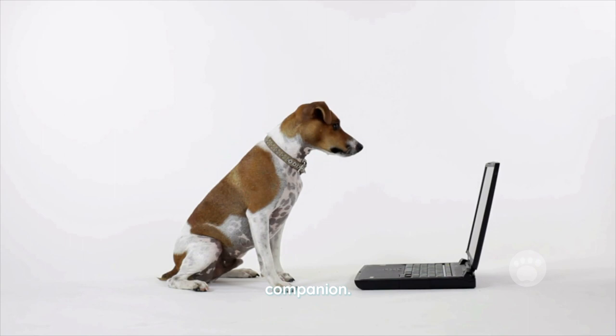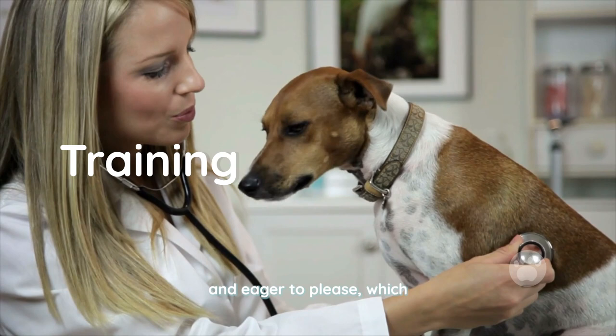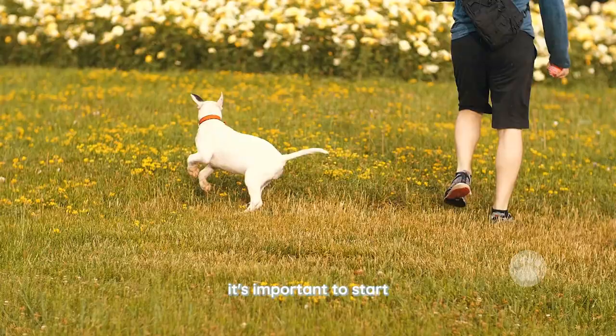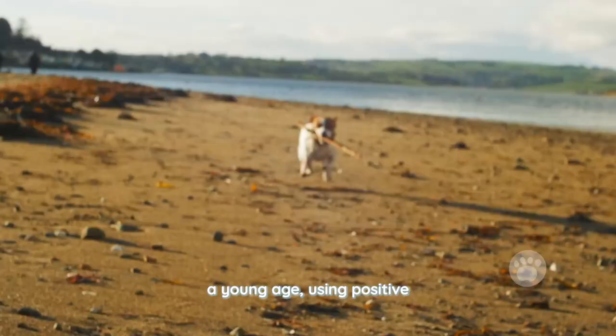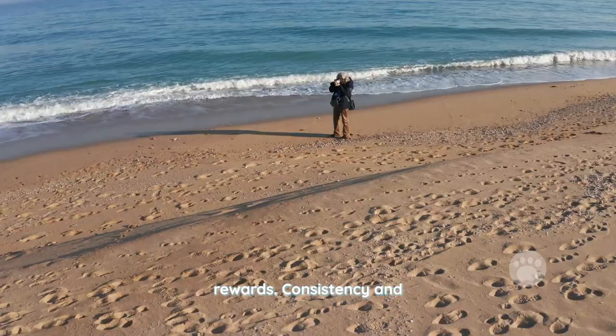Rat Terriers are generally energetic and playful, and need regular exercise and mental stimulation to keep them happy and healthy. Overall, the Rat Terrier is a lively, friendly, and affectionate breed that makes a great companion. Rat Terriers are intelligent and eager to please, which makes them relatively easy to train. It's important to start training your Rat Terrier at a young age using positive reinforcement techniques such as praise, treats, and rewards.